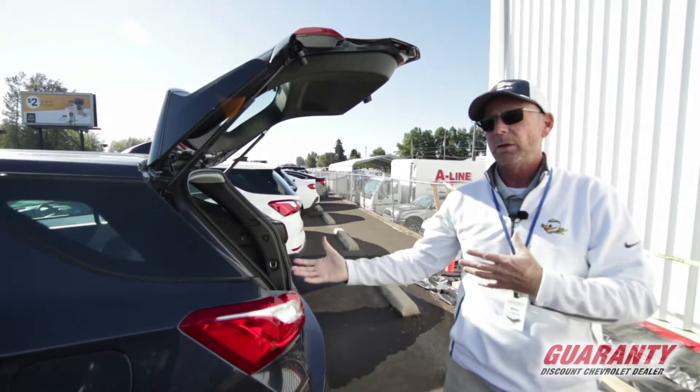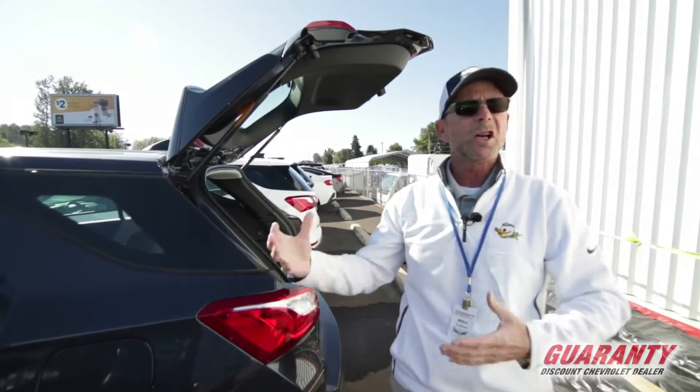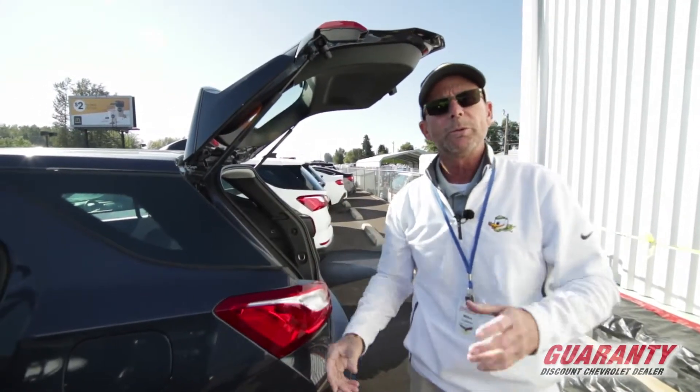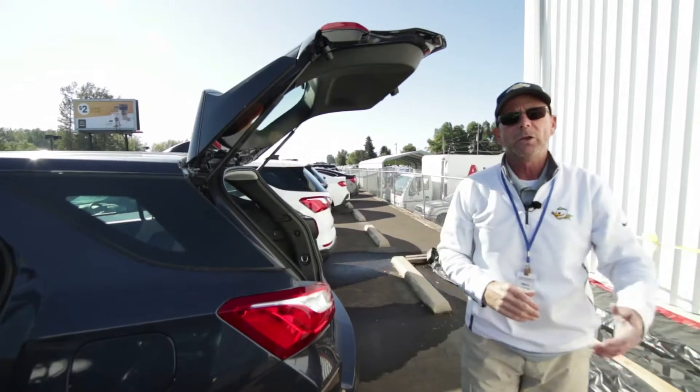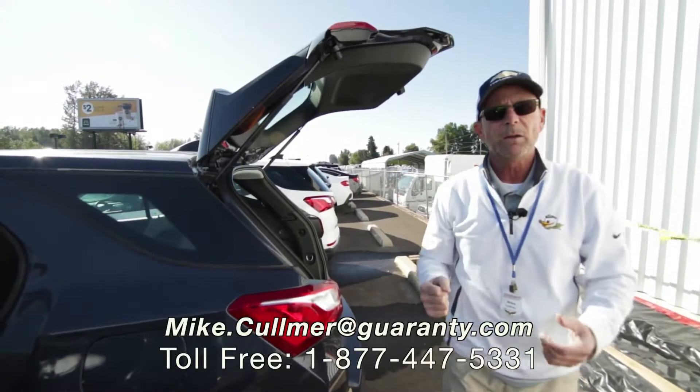Do me a favor — if you have any questions about the Equinox or any other product we have here: new, used cars, trucks, SUVs, motorhomes, fifth wheels, toy haulers, please give me a call. It's Mike Coleman here at Guaranty Chevrolet. Love to help you out. Thank you.